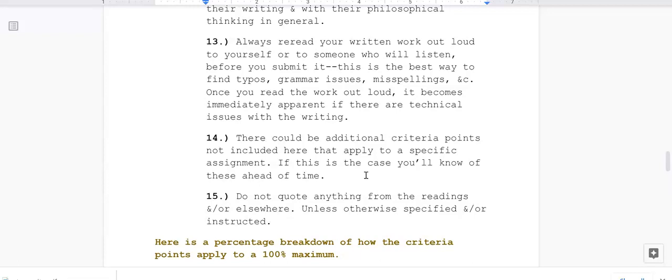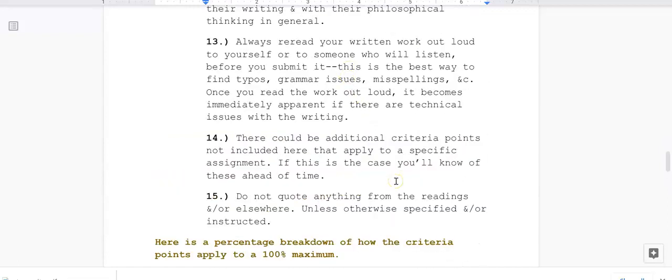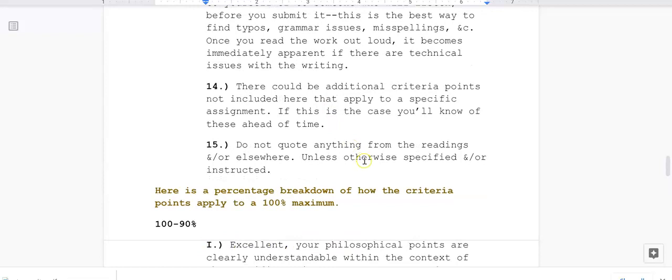Thirteen: always reread your written work out loud to yourself or to someone who will listen before you submit it. This is the best way to find typos, grammar issues, misspellings, etc. Once you read the work out loud, it becomes immediately apparent if there are technical issues with the writing. Students often write in a big rush without paying attention to clarity — you do not want to find out after submitting that you could have cleared up grammar or spelling problems simply by reading it aloud.